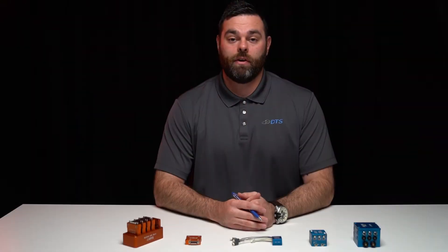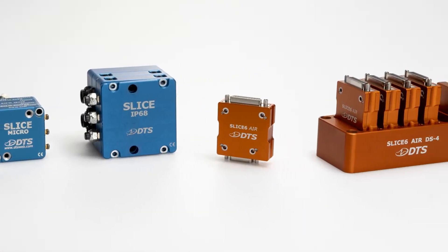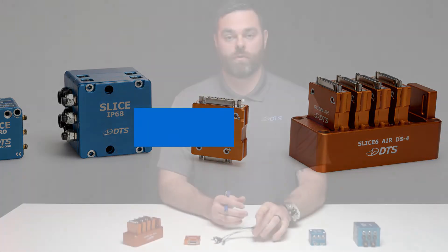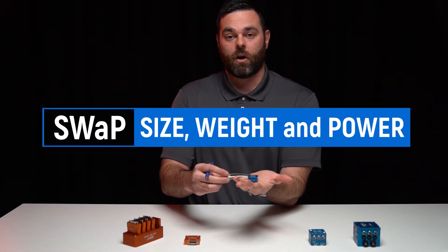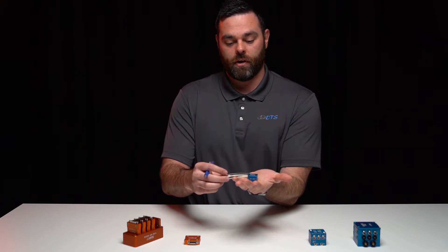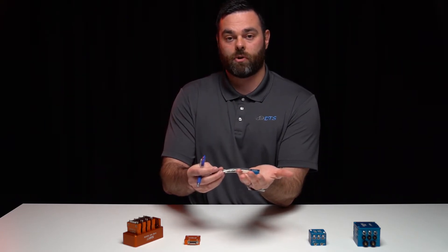To respond to the challenges we've heard from our aerospace and defense customers, DTS is focused on three differentiators for our data acquisition lines. The first differentiator is what we like to call SWAP — size, weight, and power. As you can see, all our data acquisition systems are ultra-miniature. This one fits in the palm of my hand and can be powered by a commercial off-the-shelf battery.